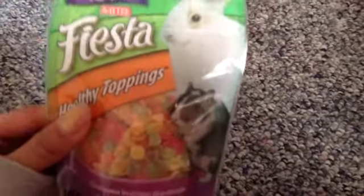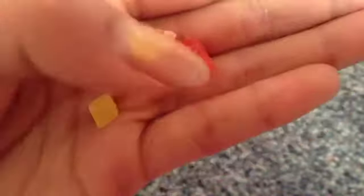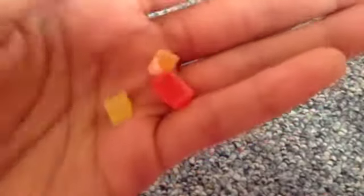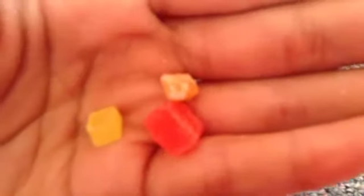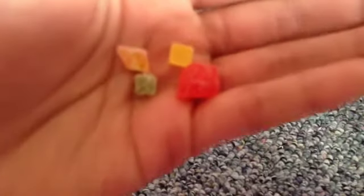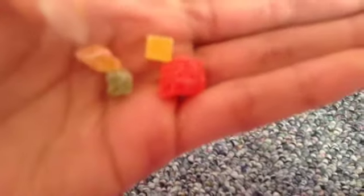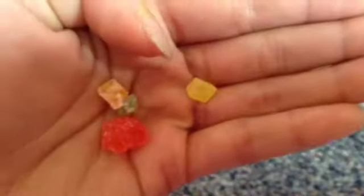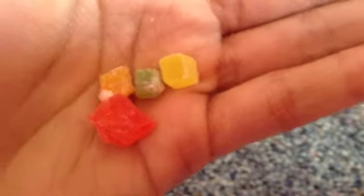Now let's take a look at the actual treat. So these are three of them — there's orange, yellow, and red. They're really, really small actually compared to other treats you can find at pet stores, so that's why I think these are really good treats for your small pets. When you get your pack of KT Papaya Healthy Toppings, you'll find four colors: orange, green, yellow, and red. They're really colorful and punchy, and they're also really great tasting for your pets.